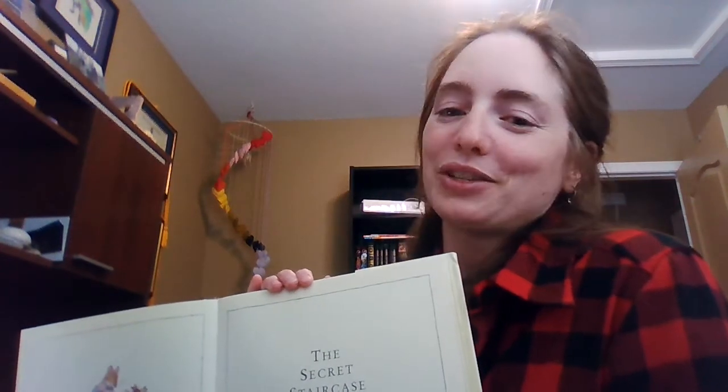So, because there are a lot of words and not as many pictures in this one, I'll read the pages first, and then I'll show you guys the pictures afterwards.